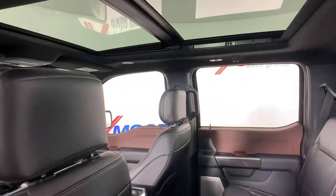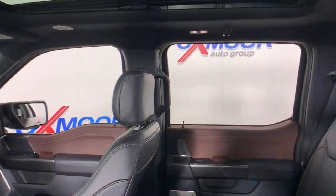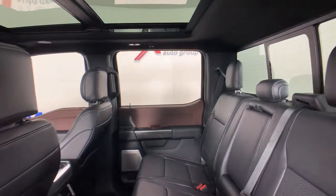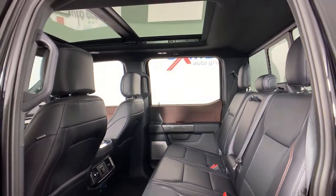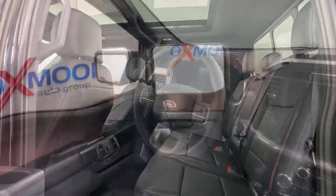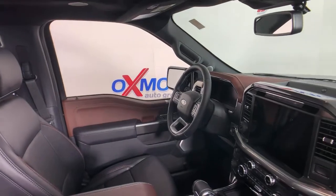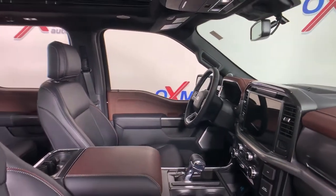This truck is designed to maximize productivity on the road, trail, or jobsite. The following are some of this vehicle's highlighted options: aluminum wheels, electronic stability control, seat memory, universal garage door opener, trip computer, power windows, bucket seats, four-wheel disc brakes, and power steering.